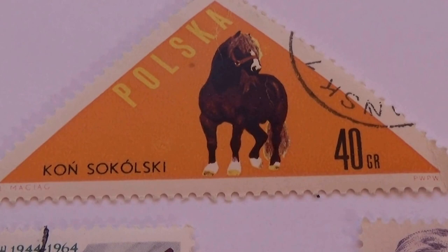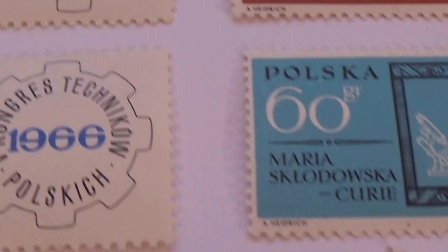Today we're visiting Posca to check out some of their older stamps.